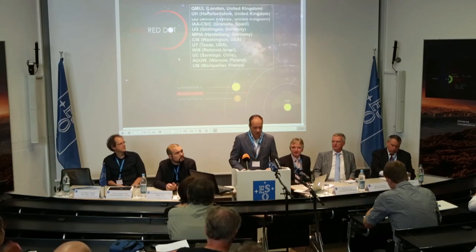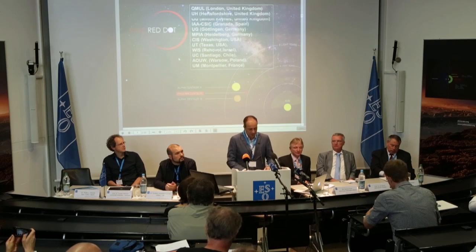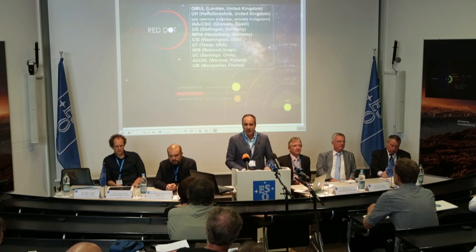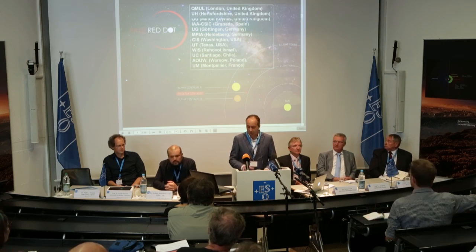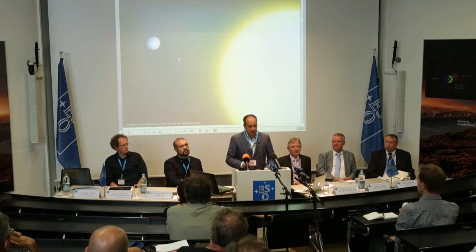We — my colleagues and I — are here today representing the Pale Red Dot collaboration. This is an international project of 31 scientists from 8 countries all around the world who have used two ESO instruments and two other photometric observatories to search for exoplanets around a particular star, our closest neighbour, Proxima Centauri. It was nothing like what we had seen before.